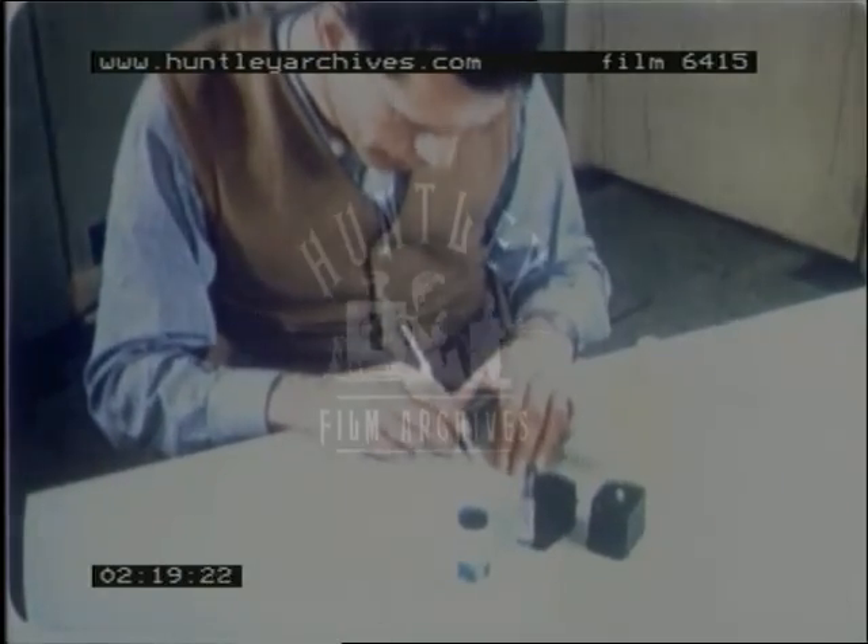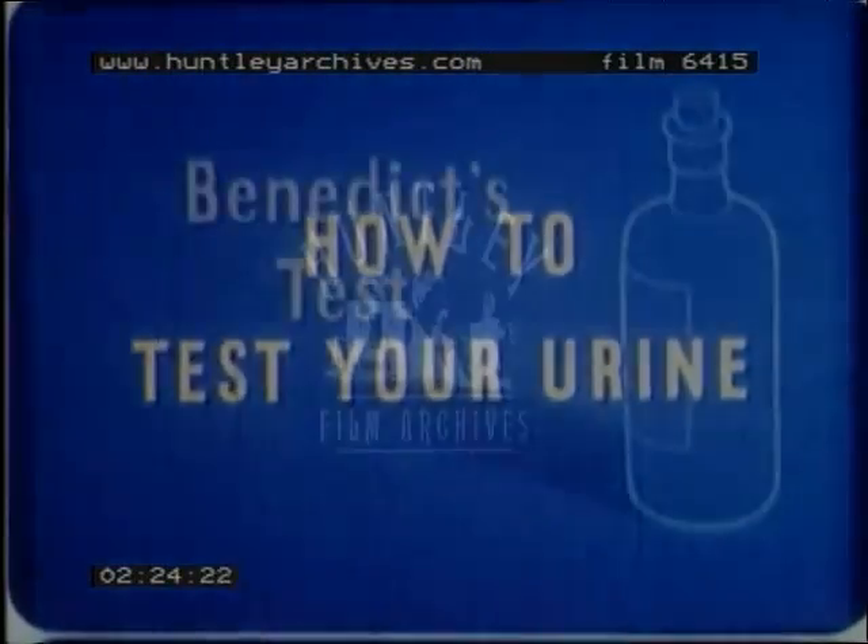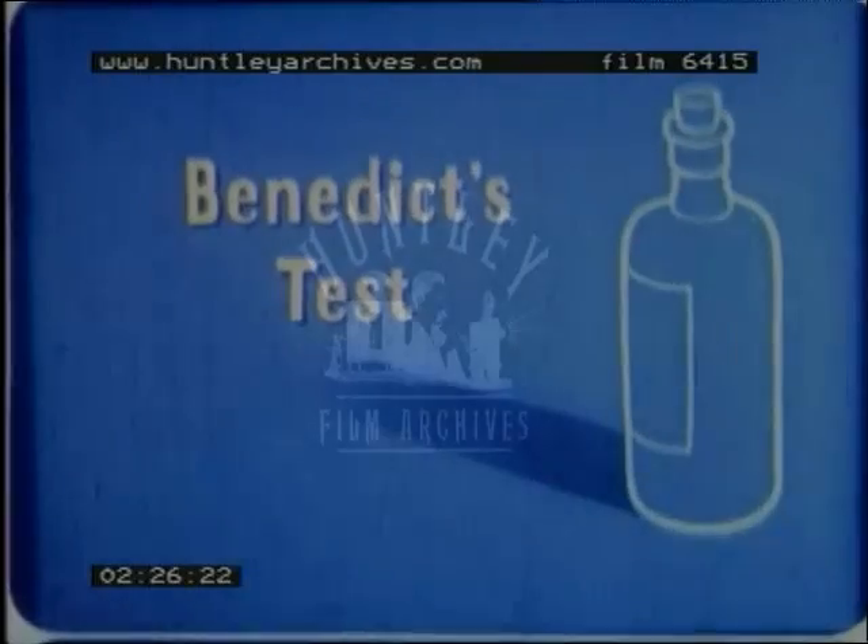There are two methods of testing for sugar in your urine: Benedict's and Clinitest. You will probably use one or the other. Benedict's test.